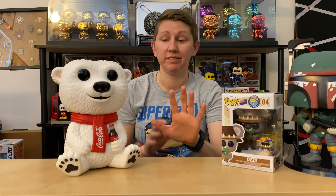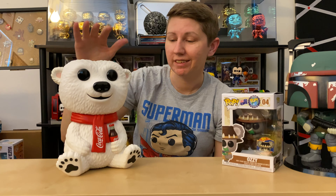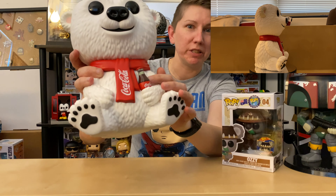Alright, this last one is another pop I already took out of the box because when I saw it I couldn't wait. There was a restock on the Funko Shop — they restocked a ton of stuff including a lot of their 10-inch Ad Icons. I went ahead and grabbed the Coca-Cola Bear. You guys know I love Coca-Cola — specifically Coca-Cola, not any other kind of coke, just want to be clear.